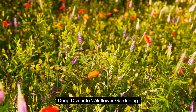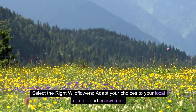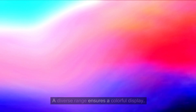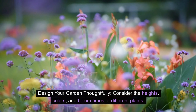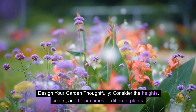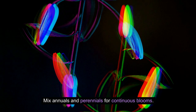Deep dive into wildflower gardening. Select the right wildflowers by adapting your choices to your local climate and ecosystem — a diverse range ensures a colorful display. Design your garden thoughtfully, considering the heights, colors, and bloom times of different plants. Mix annuals and perennials for continuous blooms.